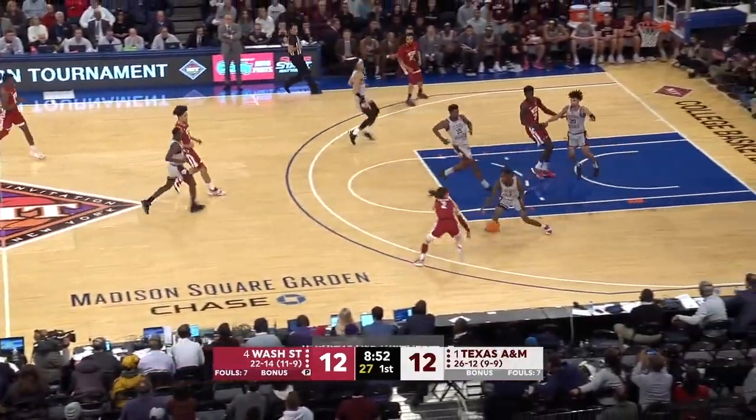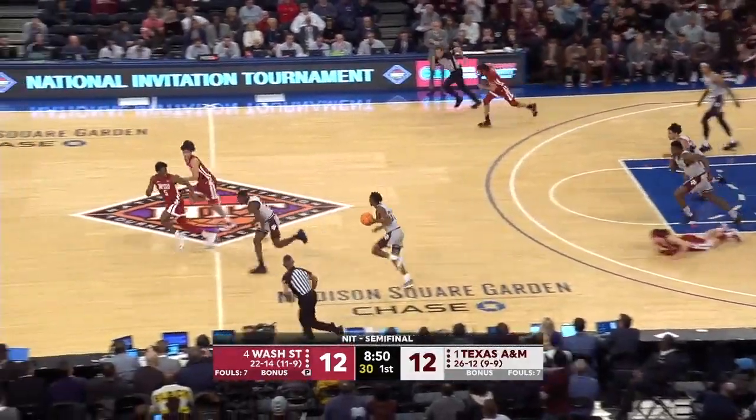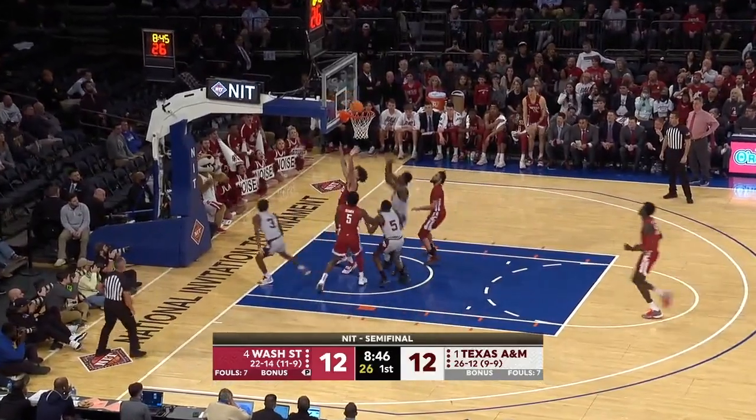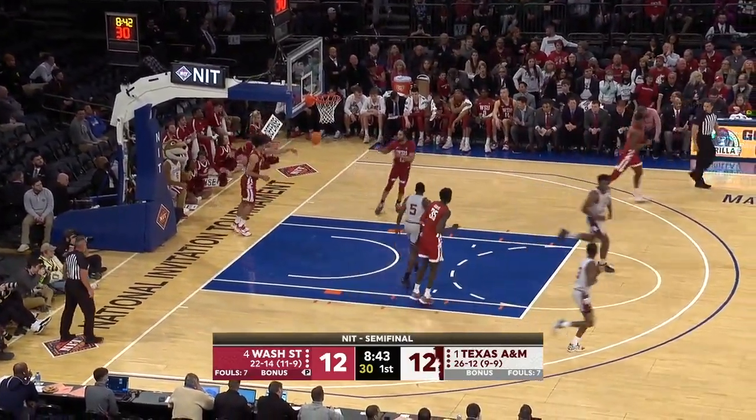Roberts — they got numbers, three-on-two break. Crossover, he lost it — pocket, picked. Jackson with the cookies, running the break, his little in-and-out. We see you, Quinton Jackson.